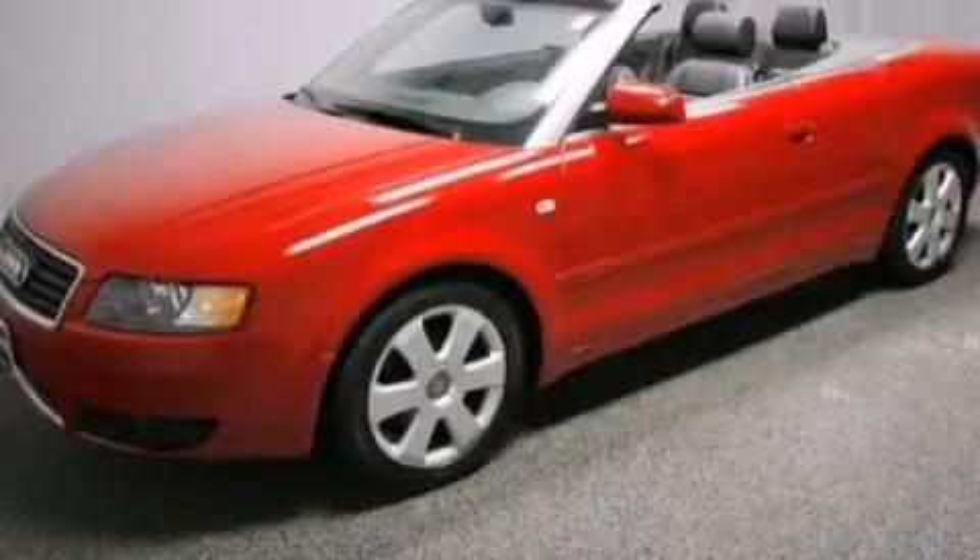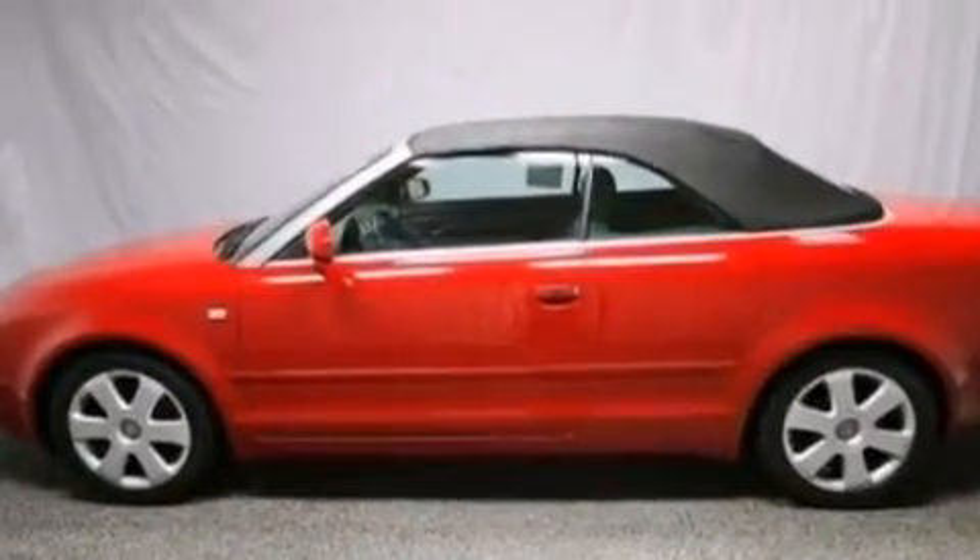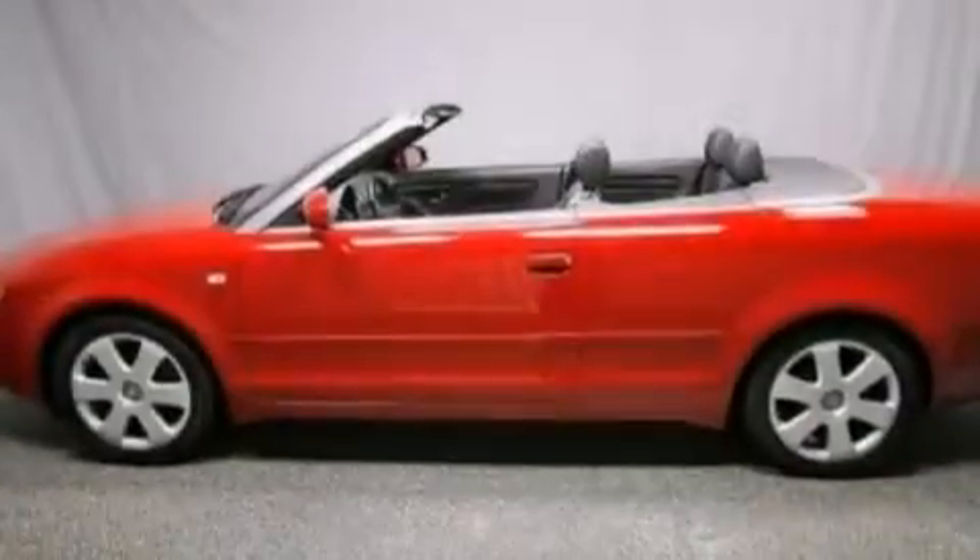This is a 2004 Audi A4 with great fit and finish. It features a 1.8 liter four cylinder engine and a continuous variable transmission.